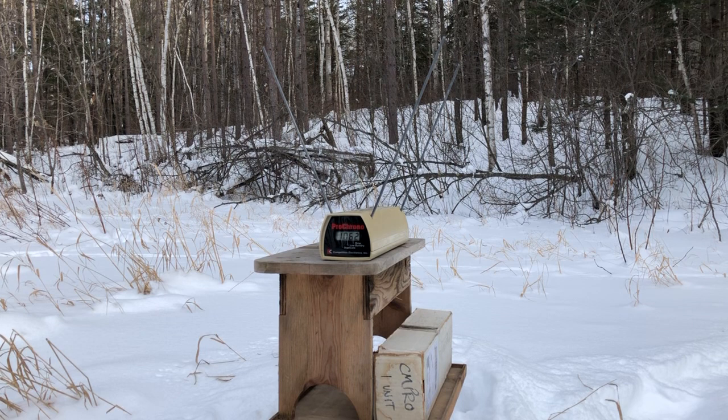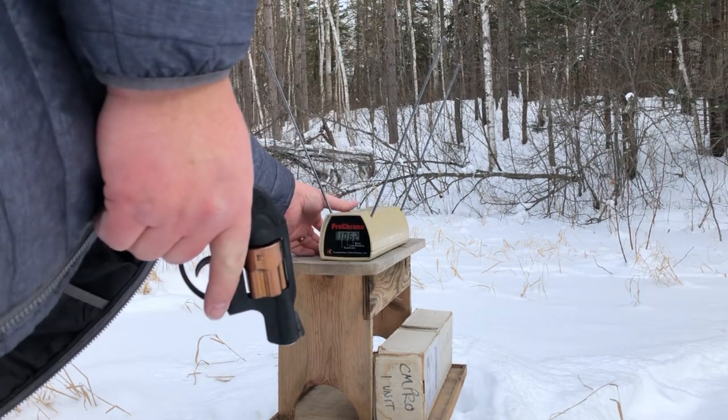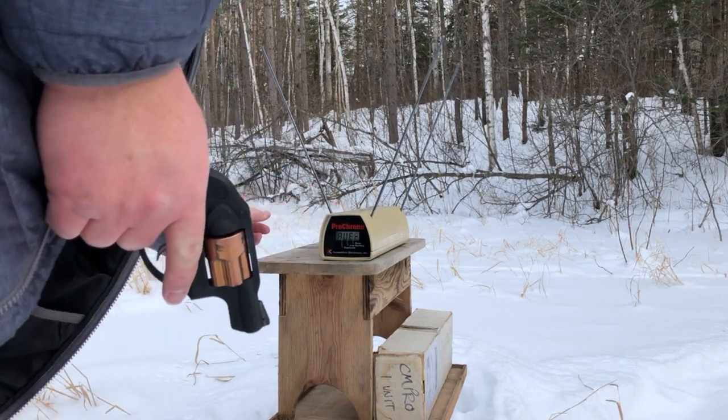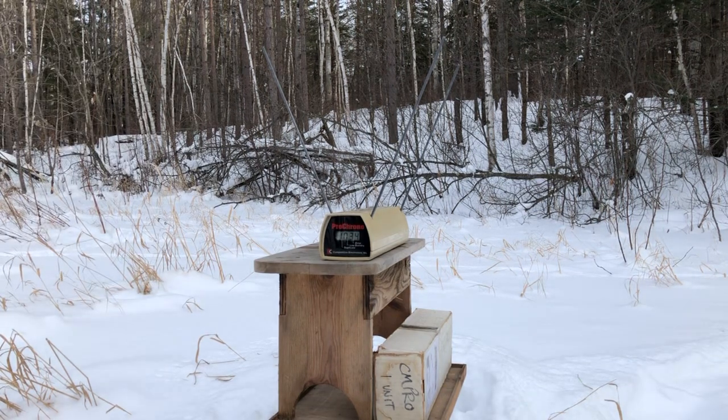So that is roughly identical results to what I've had with the old box. I don't think they actually changed them — they probably just changed the test barrel length. That averages to about 1,034 feet per second from the muzzle, which is still quite hot for a modern 125 grain jacketed hollow point.